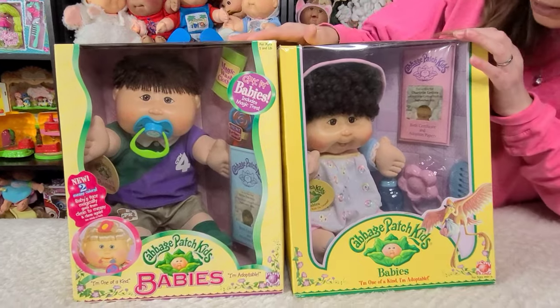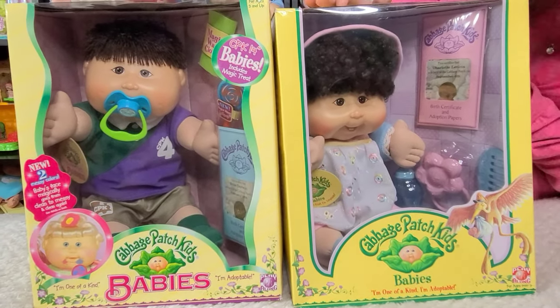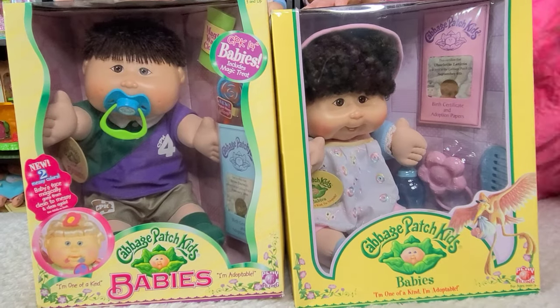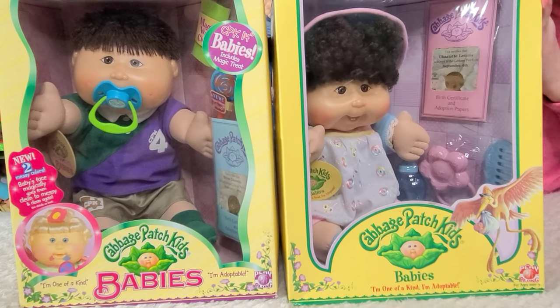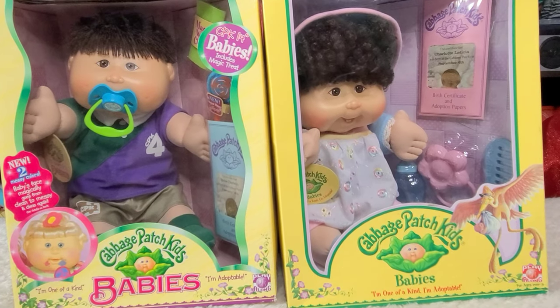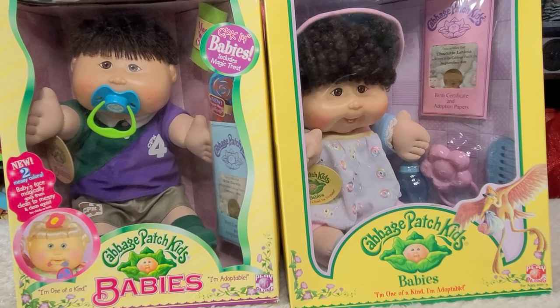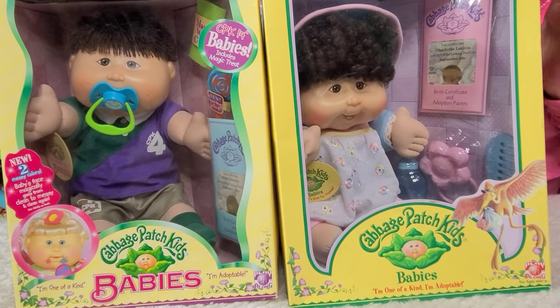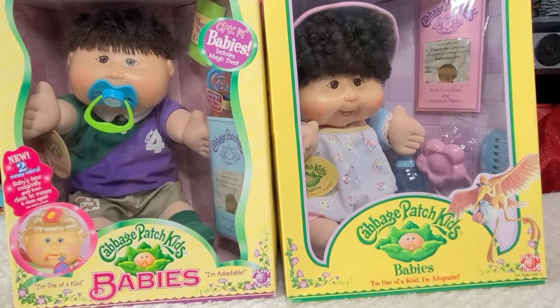This little girl right here is Charlotte Lucita. She is just so cute from head to toe. I love the expression on her face. She's got the two teeth on the bottom. She's adorable and she has the curly hair. I love how Play Along dresses the babies. They've got booties, they've got hats, and then they come with all these cool accessories — little rattles and bottles and everything.